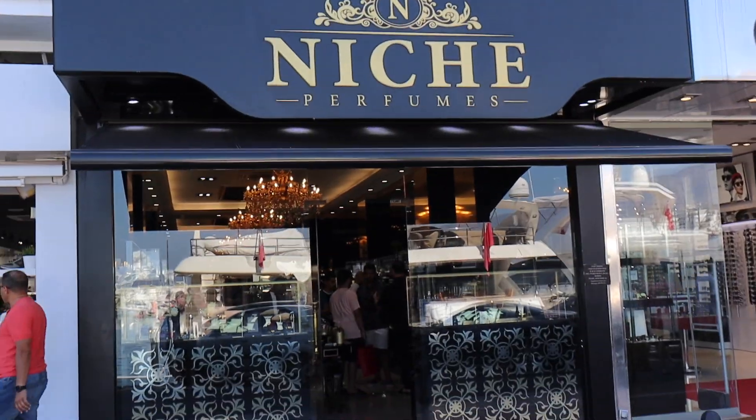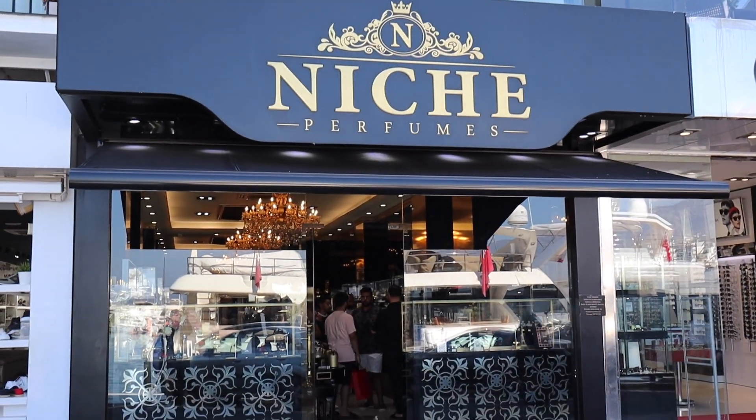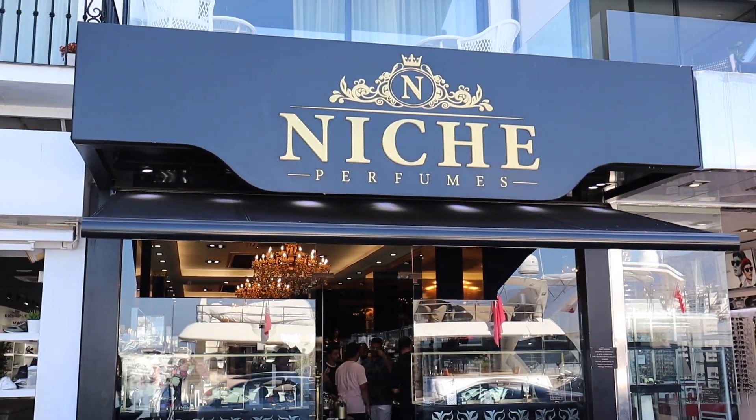Hey gang, it's Sebastian with Smelling Great Fragrance Reviews. I'm here in Marbella in the Puerto Banus, right in front of the ultimate niche perfume shop. I'm going to give you a tour of the store and show you what fragrances they have. They have two stores here in Puerto Banus and three others — one in Sevilla, one in Malaga, and one in Madrid. If you want to take a tour of niche perfumes, please stay tuned.